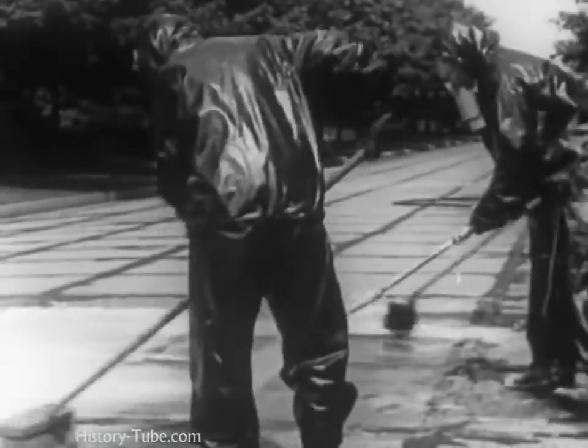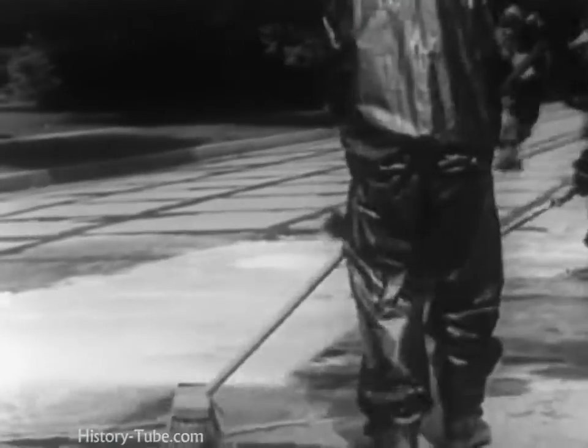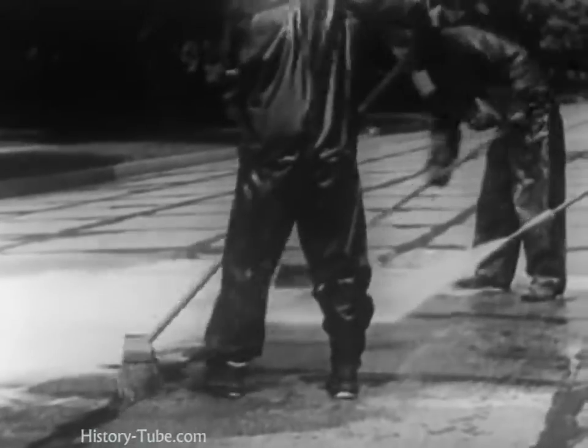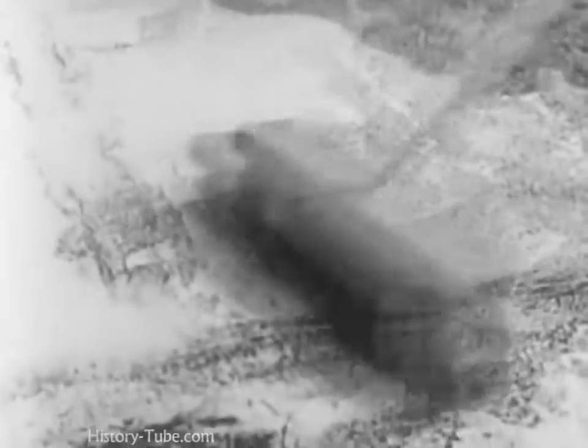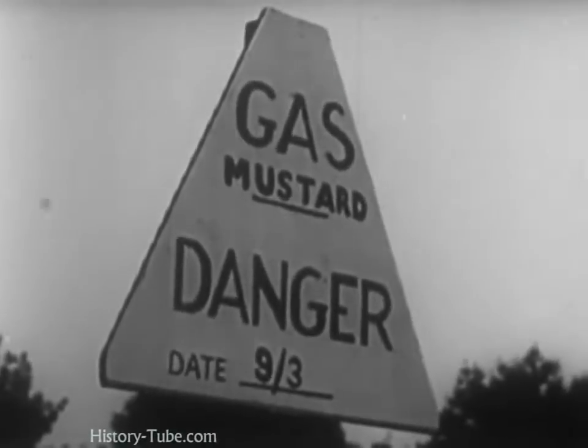But these workers must wear special gas-proof clothing and masks for protection. The completeness of their protective clothing emphasizes the fact that without such special protection, you must stay indoors until notified that the liquid gas has been neutralized and that the air is free of harmful gas fumes. Liquid gas may also be washed away by a heavy rain or by a stream of water from a fire hose.